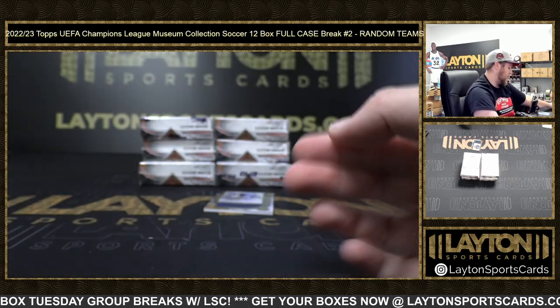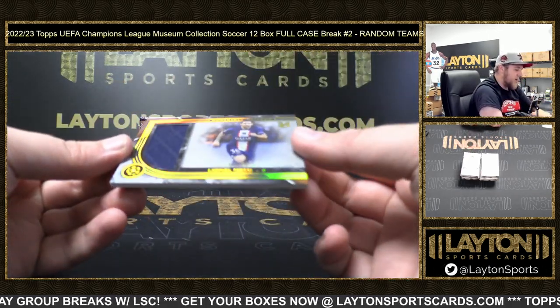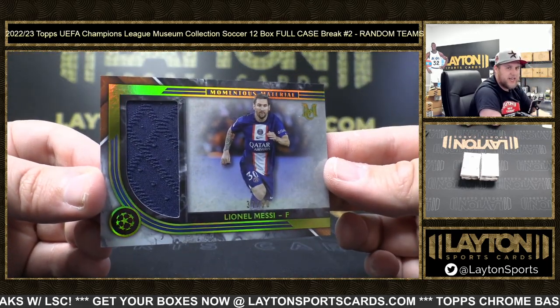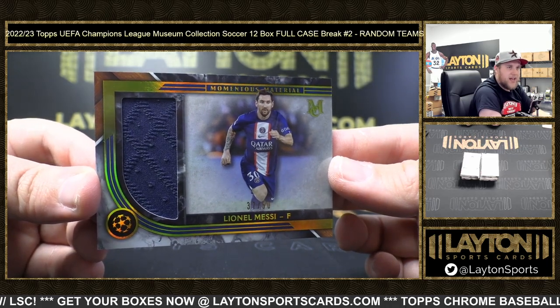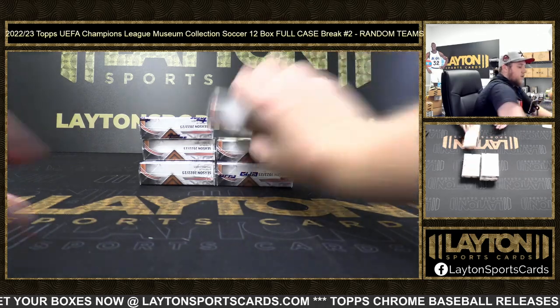That's going to be a Lionel Messi 37 of 50 player worn memorabilia for PSG - nice one there, Michael. Congrats Michael - Messi, take that for sure.